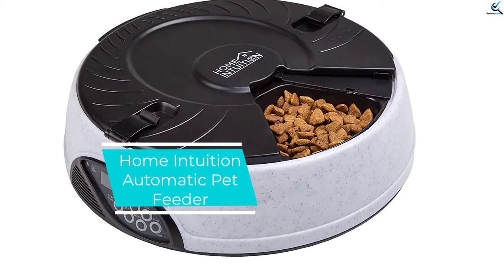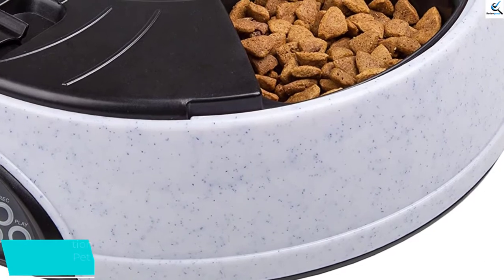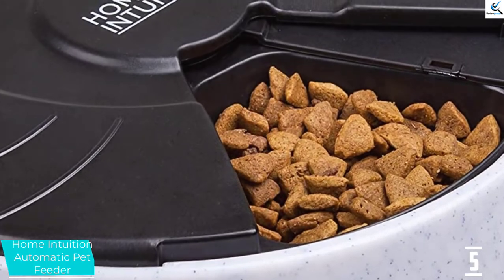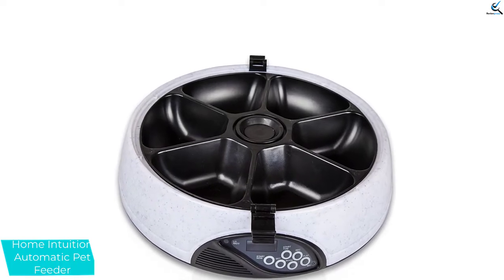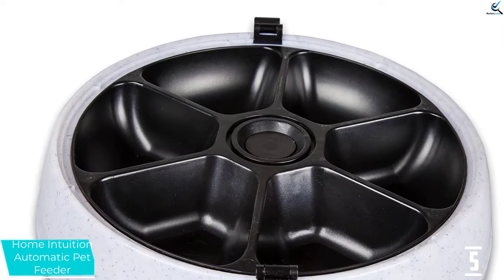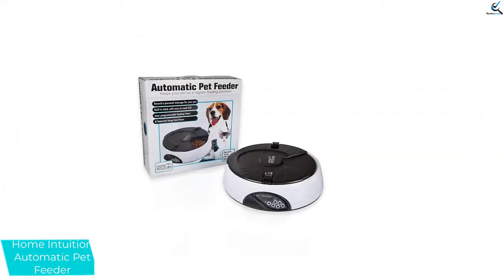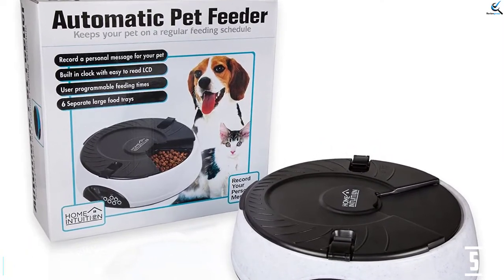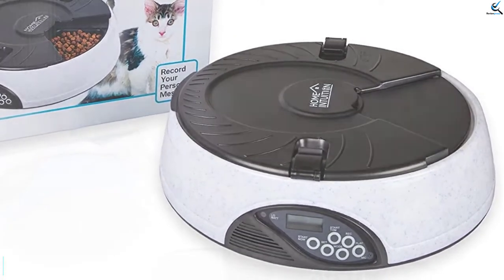Starting at number 5, we have the Home Intuition Automatic Pet Feeder. It provides a comfortable and organized way of feeding dogs and cats with automatic programmable functionality. It has the capability of dispensing 6 meals per day, with portion control to help prevent pet obesity. It allows you to play a recorded message to notify your pet about feeding time, and features 6 distinct food compartments. The top cover can rotate between meals, dispensing feeds correctly.